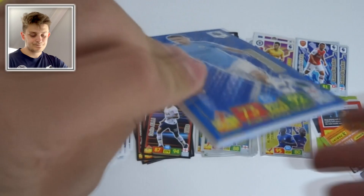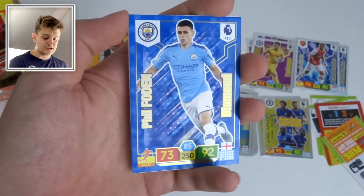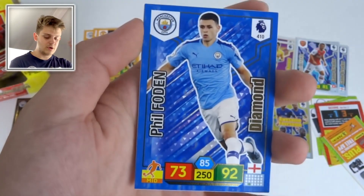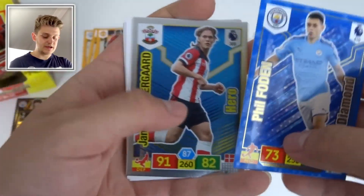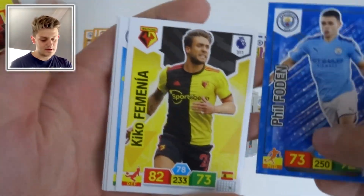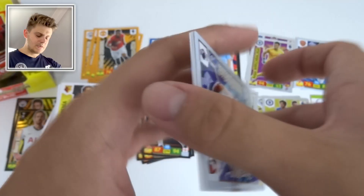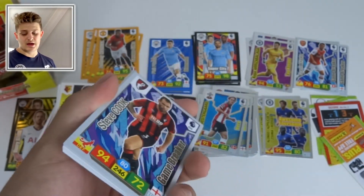Diamond of Phil Foden — definitely one of the best youngsters in the Premier League, very experienced for his age — with 92 attack. Hero card of Vestergaard — that rhymed! Then Fernandinho, Leroy Sané, Demarai Gray, and James McArthur of Crystal Palace.